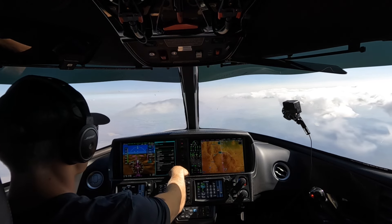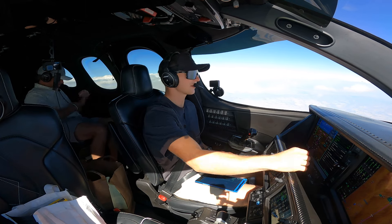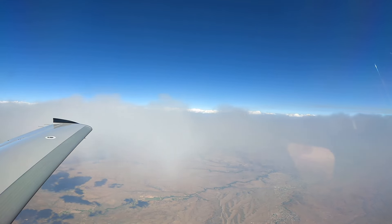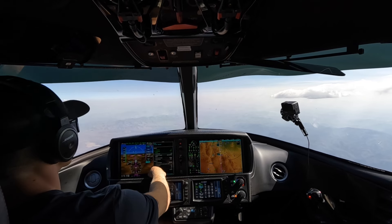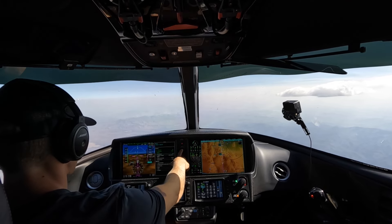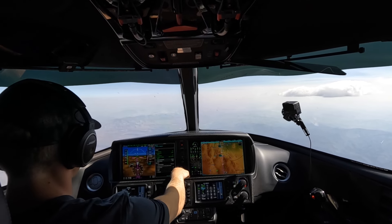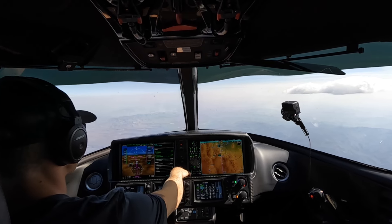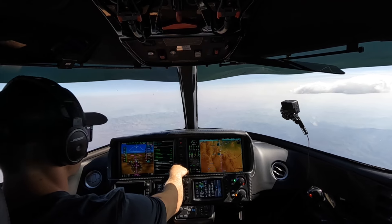The rest of the level-off checklist is set — landing field elevation set, ice protection good. Engine IPS is coming off. We're not going standard anymore. Seats and seat belts are good, brake pressure — feels good, looking good.